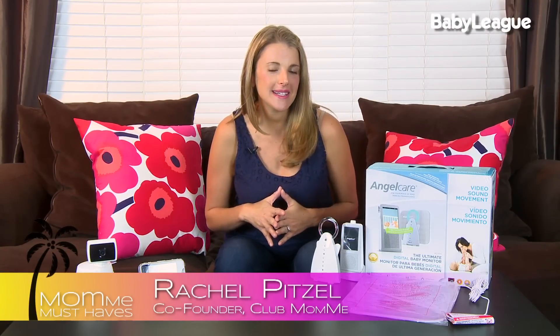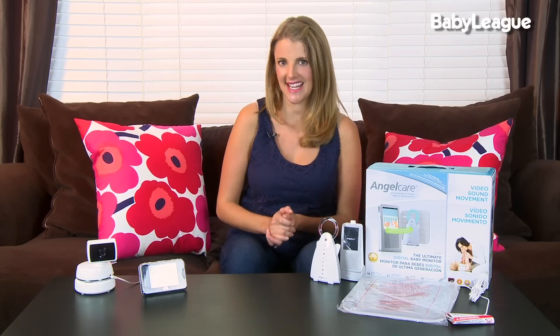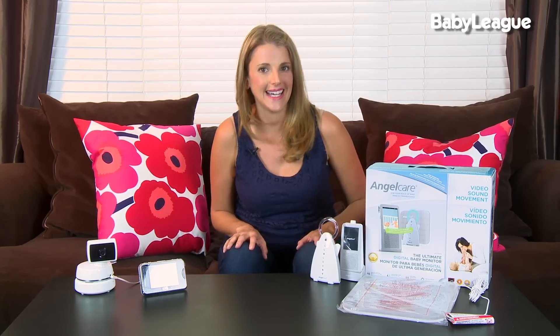One of the hardest parts about being a new parent is putting your little baby to sleep and resisting the urge to go in and check on them every five seconds. That's where monitors come in. Monitors are great because they give you peace of mind and allow you to check in on your baby virtually anywhere you go in your house. Now with the new mobile-enabled cameras, they even allow you to check in with your baby while you're not at your house.